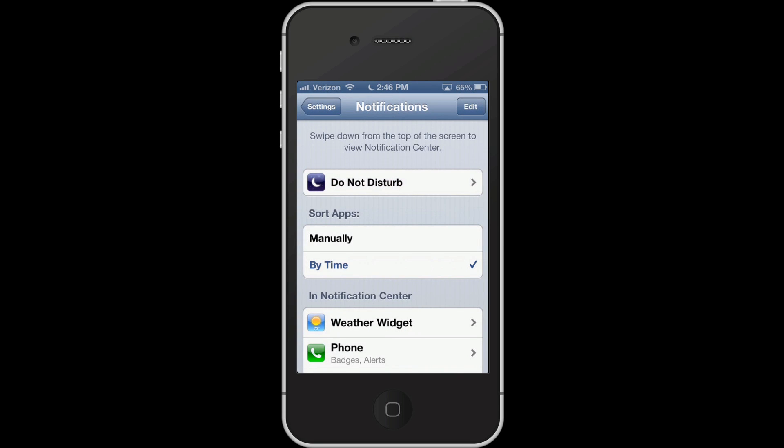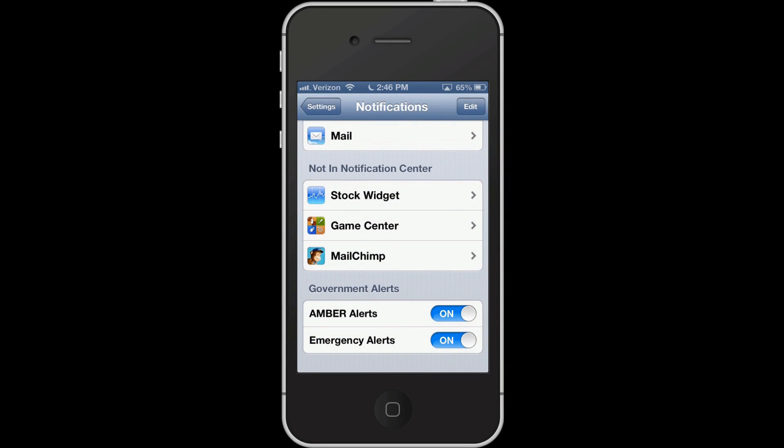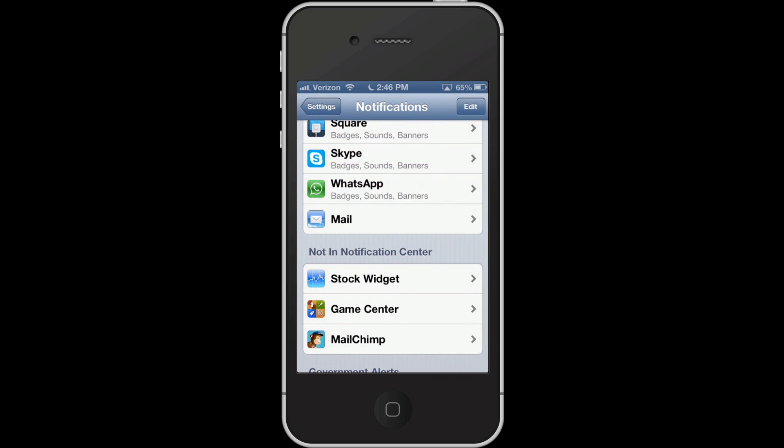Another big thing I discovered is that if you scroll to the very bottom, they now have built-in Amber Alerts and emergency alerts. So if there's a child abduction in your area, everyone who has an iPhone gets an immediate alert for the car to look for. Same goes for emergency alerts — if there's a hurricane, a bad storm, a tornado, everyone gets the notification. There's also a mail feature that lets you allow one email account to show up in your notification center and not another.